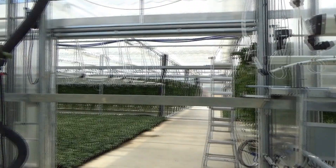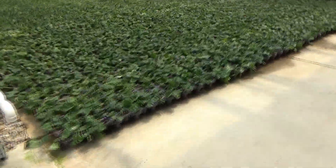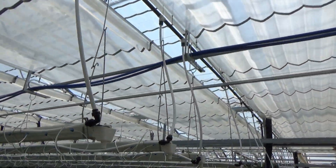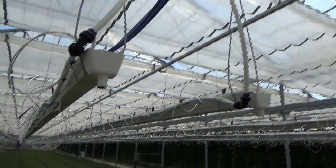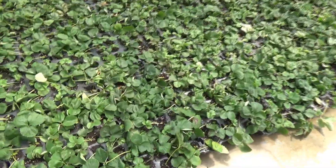When we go into this house, there is an internal curtain that's closing in the opposite direction of the roof, and so now there is no direct sunlight hitting the plants. This is helping to keep the leaf temperature low and the transpiration low